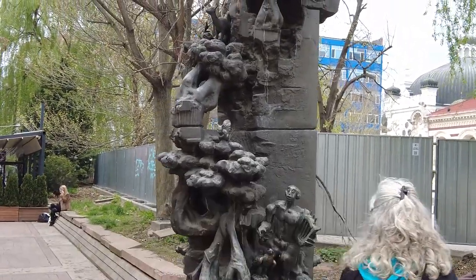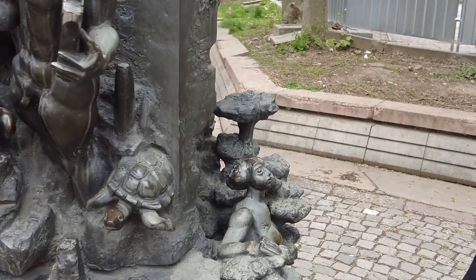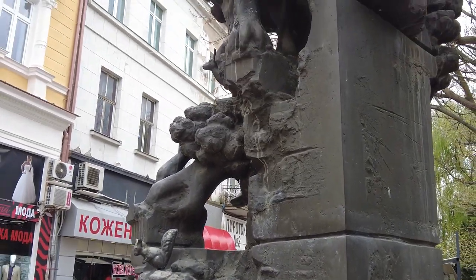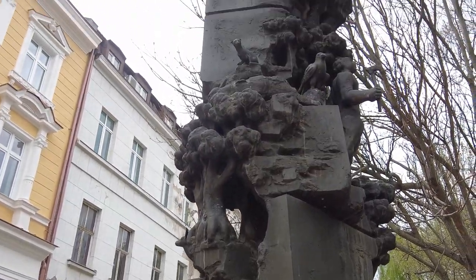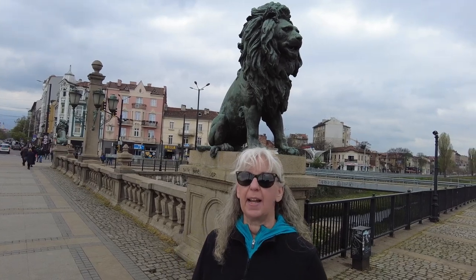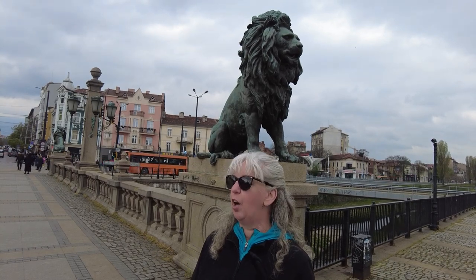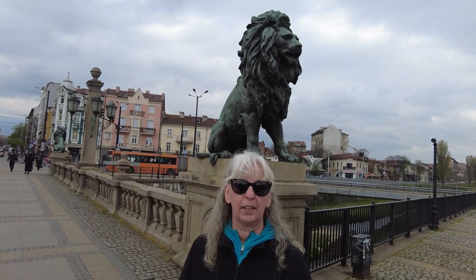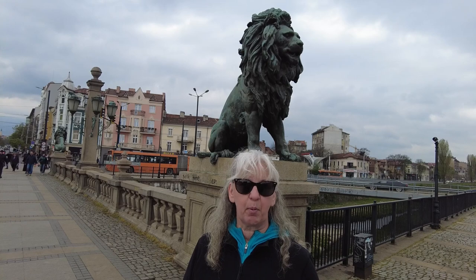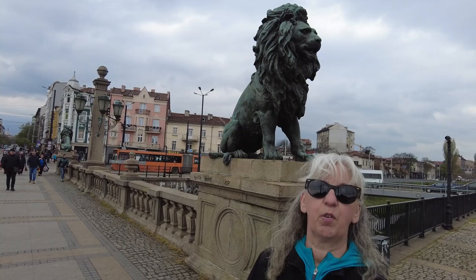There's a little mouse! We are here at the Lions Bridge, which was built in 1889 to 1891 to commemorate the death of four booksellers that were hung on the eve of Sofia's liberation — so four lions for four individuals.